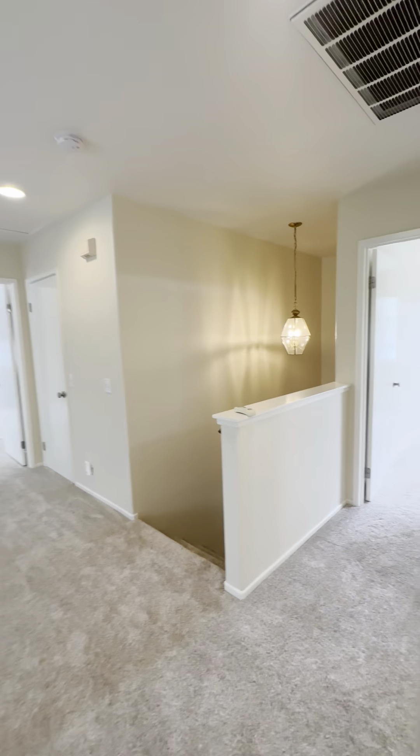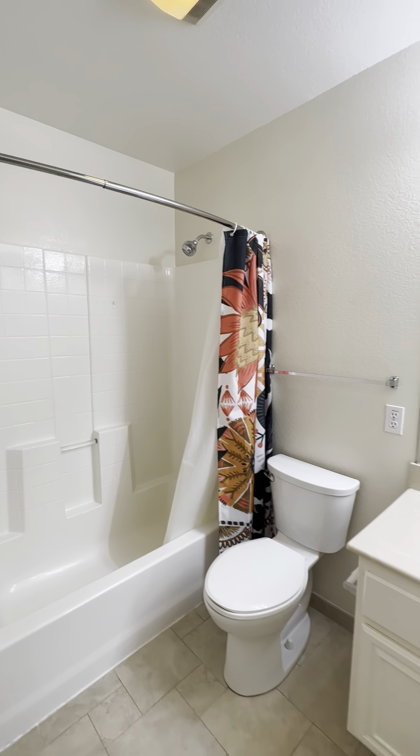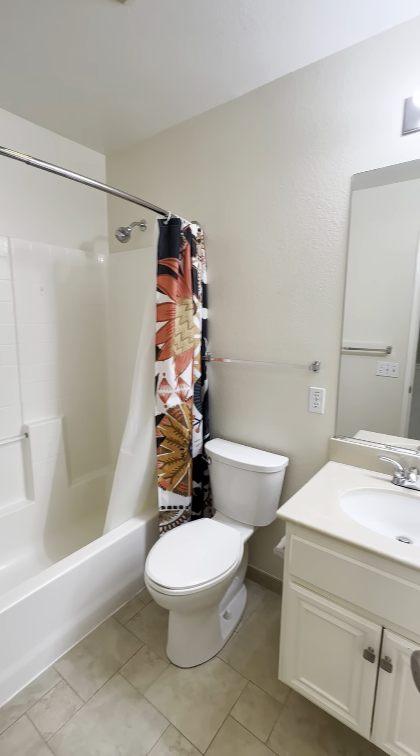We'll head down the hallway. Here's your bathroom — a nice tub shower with just one sink.